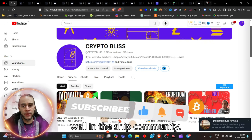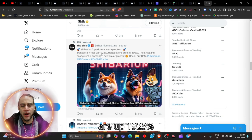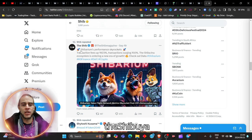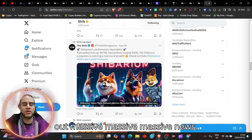What is my conviction? In the SHIB community, Shibarium's performance skyrockets. Transaction fees are up 1,923%, transactions surging 150%, and the Shiba Inu ecosystem is entering a new era of growth. Massive, massive news.